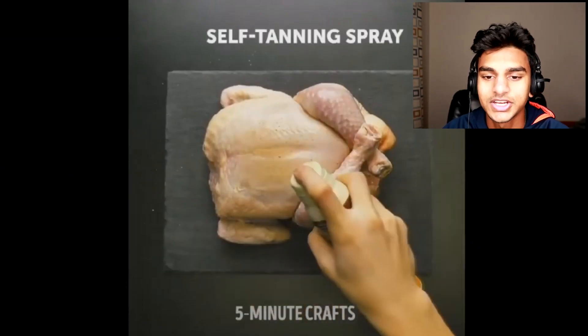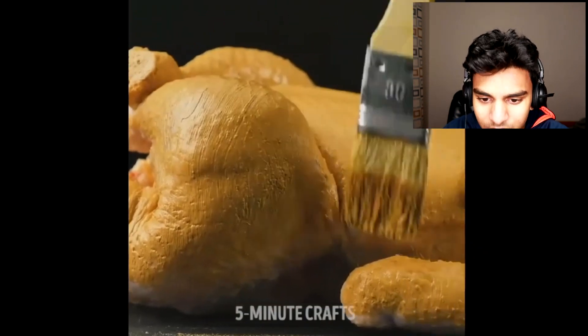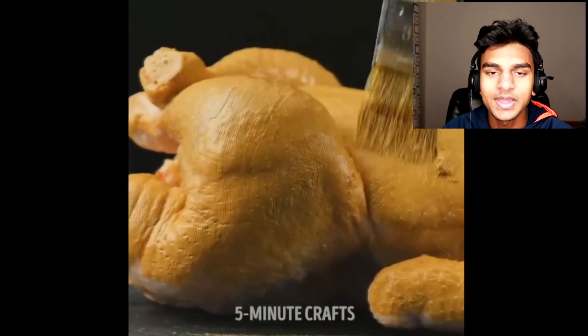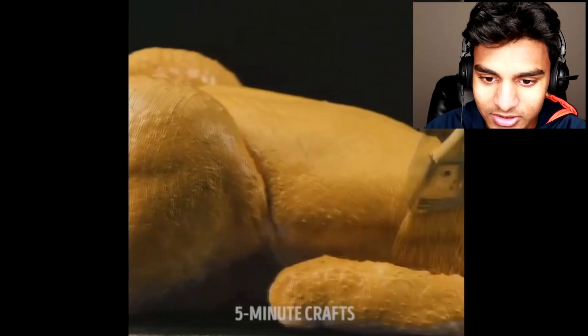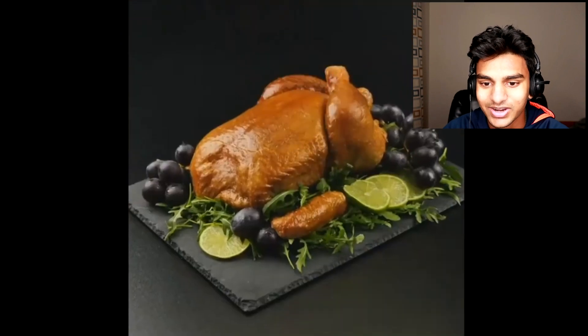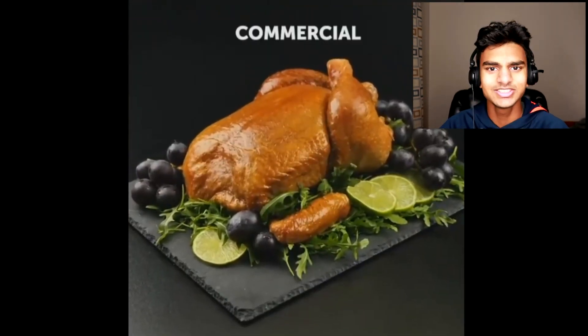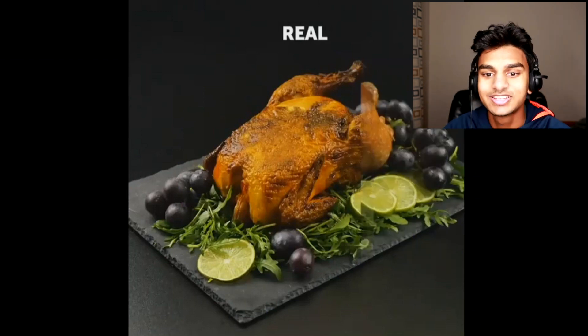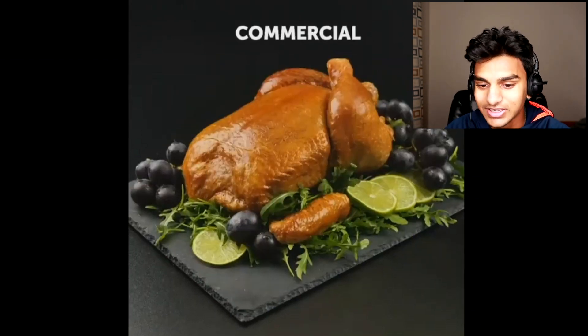We've got a giant piece of chicken and they're just painting it — spraying it with what might be a tanning spray. They're basically turning the chicken into Instagram models. It looks so shiny and so much better. They're not even cooking it — just spraying it. And in real life, it definitely doesn't look as good.